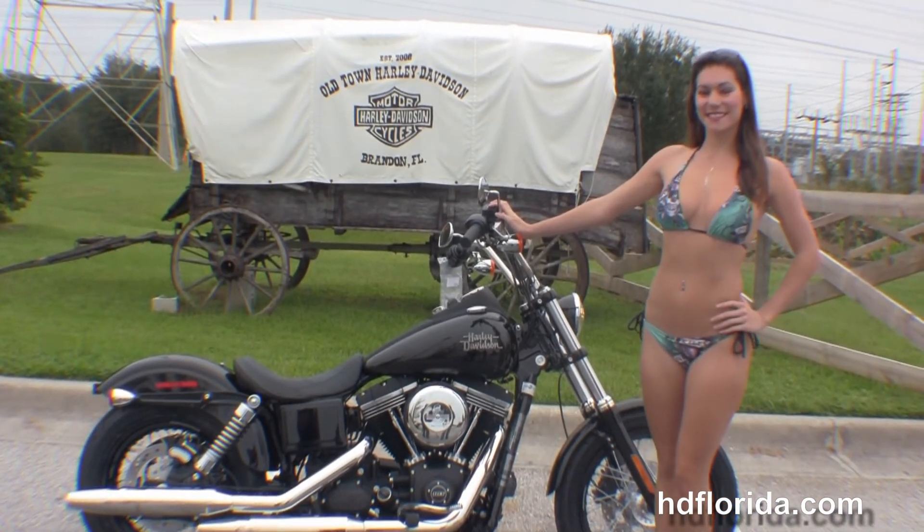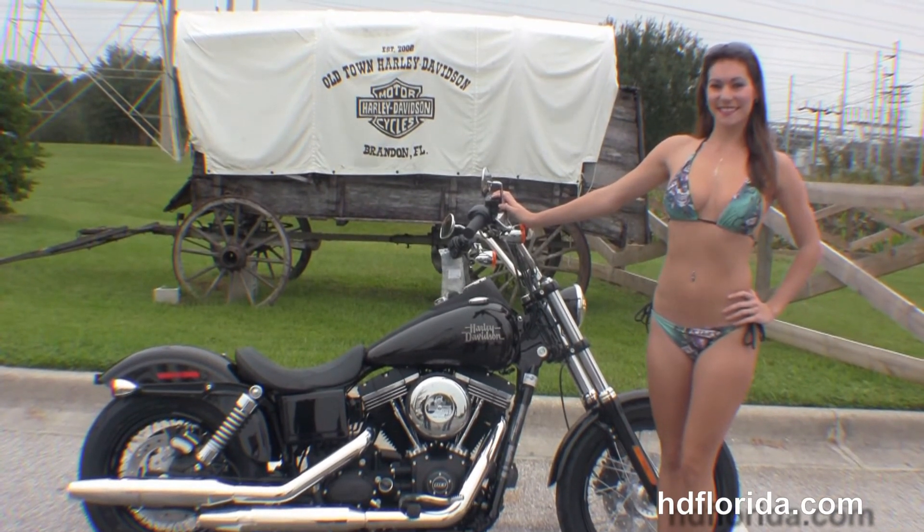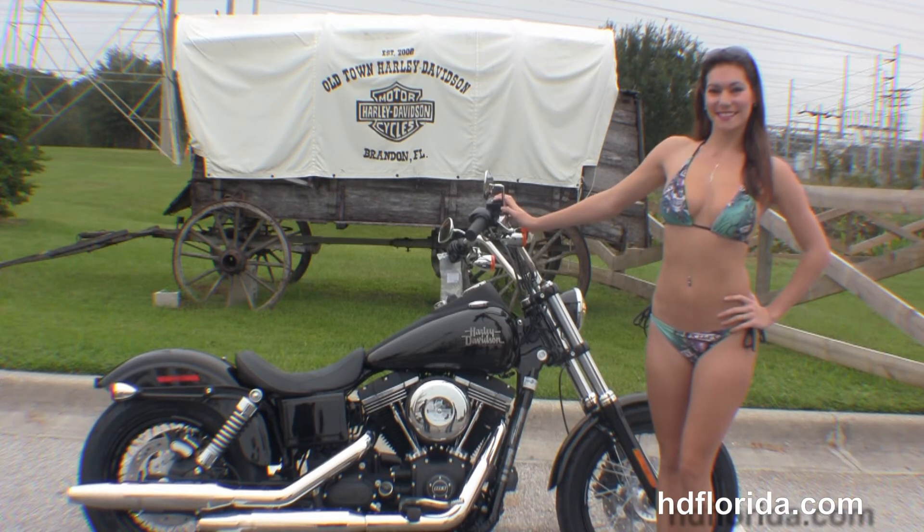We're rated number one in customer service and have over 1,200 new and previously enjoyed motorcycles for you to choose from. For more information on the Street Bob, click on the link below, or visit us at TampaHarley.com — we're the Harley-Davidson that never sleeps. And remember to have one rockin', smokin', badass Harley day.